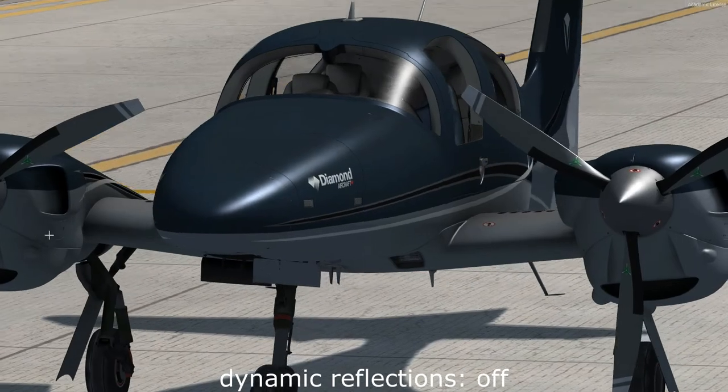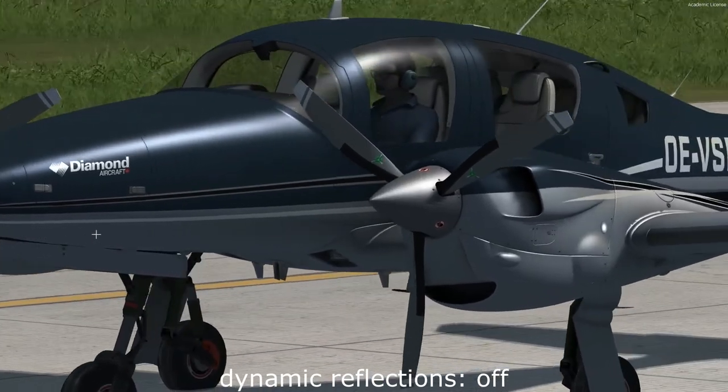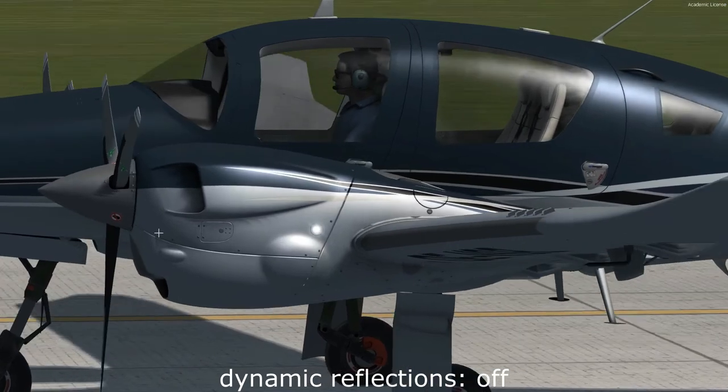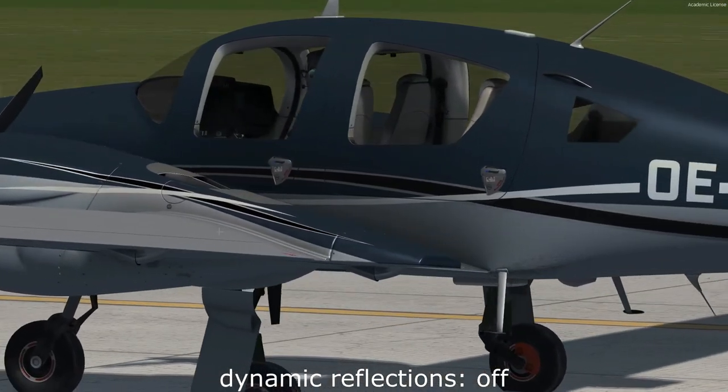The second topic I want to show you today is dynamic reflections. In a short demo, I will demonstrate how stunning it looks when dynamic reflections are enabled and set to ultra.